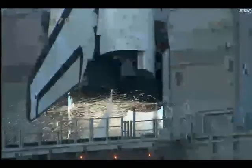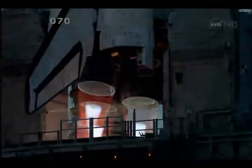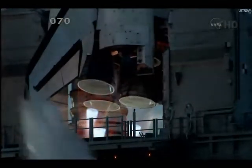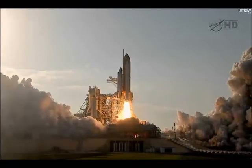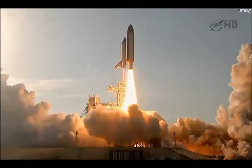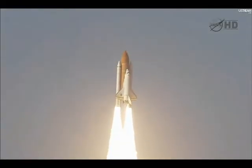Go for main engine start. We have main engine start. Two, one. Booster ignition and the final liftoff of Discovery — a tribute to the dedication, hard work and pride of America's space shuttle team. The shuttle has cleared the tower.